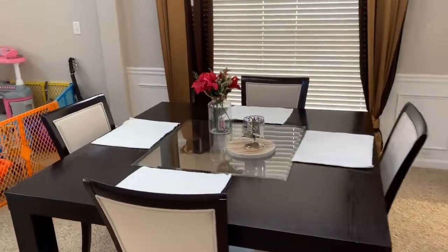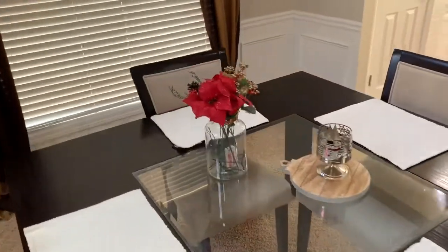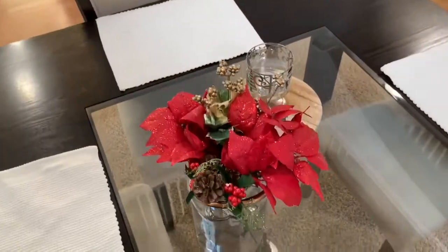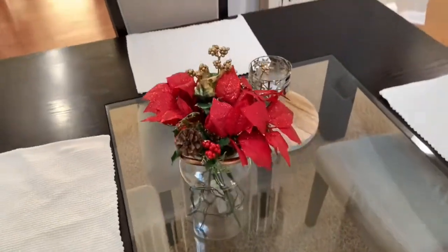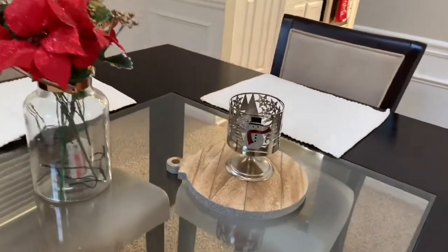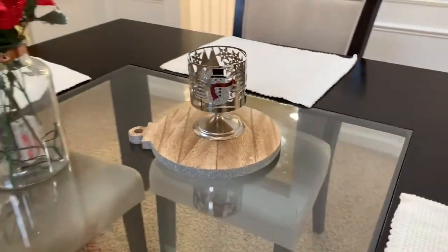Moving into my dining room — I don't really have much here. I just have my year-round placemats and another Christmas arrangement. I also have a candle holder but there's no candle in there yet — I need to go out and buy some more Christmas scented candles. In the bottom is a little wooden ornament I purchased from Target's Dollar Spot.